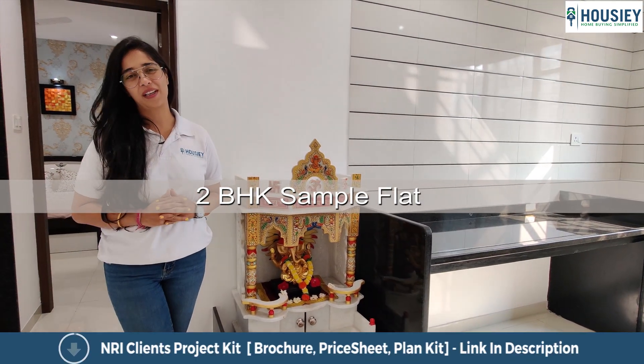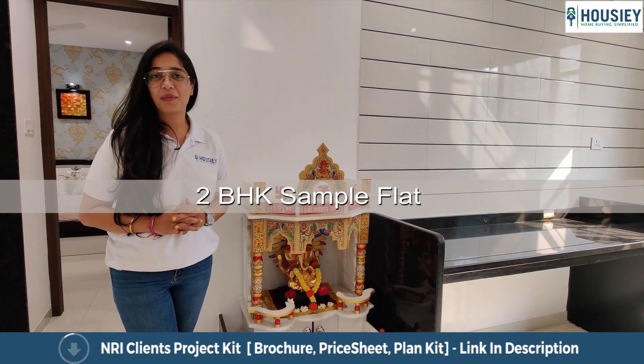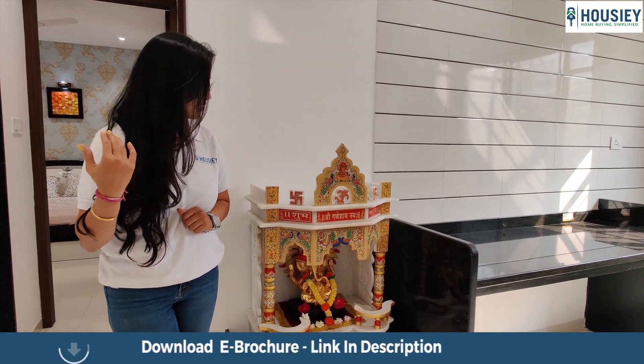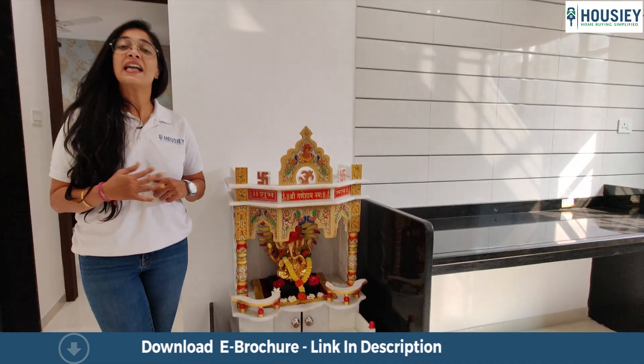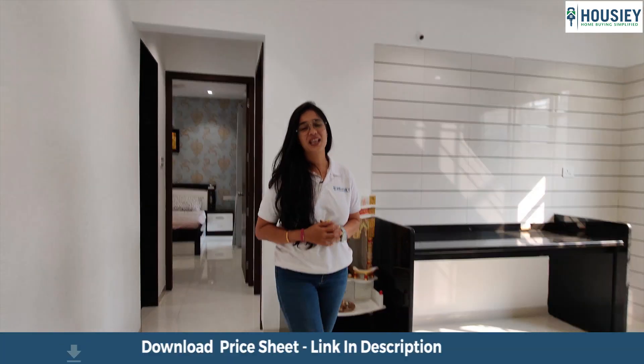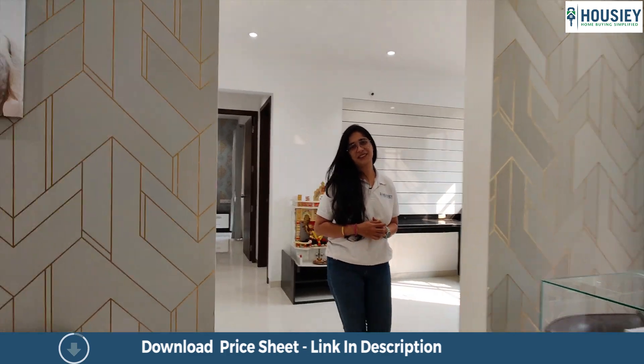Hello, Namaste and welcome to Howzee. Today we have Sentosa Ecom. Ecom means divine, and that's why we started from here. Now this is a kitchen — let's move towards the living area of this house and see how beautiful this house is.